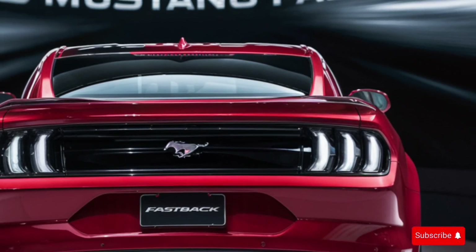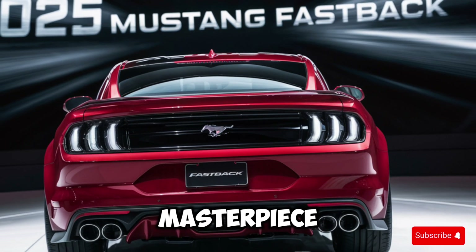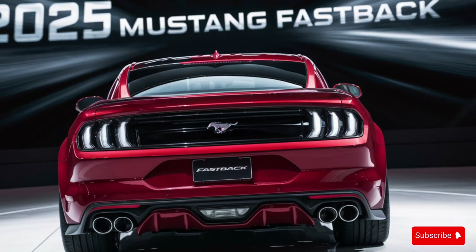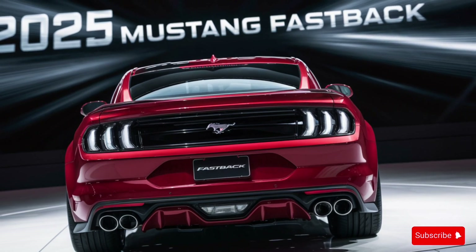You'll also find advanced safety features like lane departure warning and blind-spot detection, making this car a true masterpiece of modern engineering. The interior is finished in a beautiful shade of black leather, which really adds to the car's sporty feel.